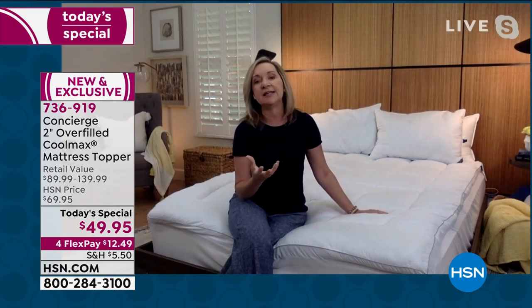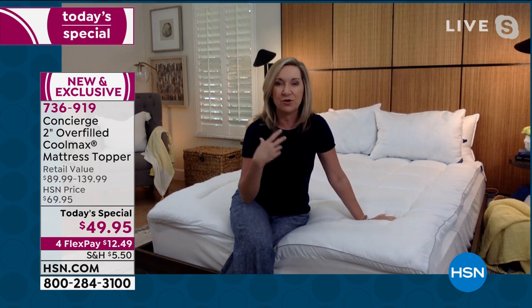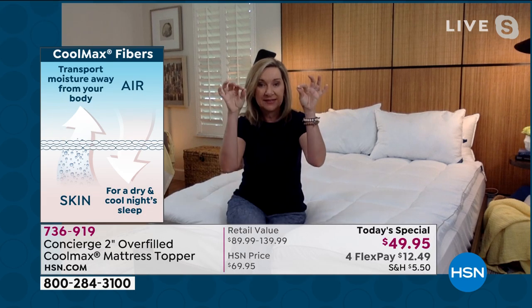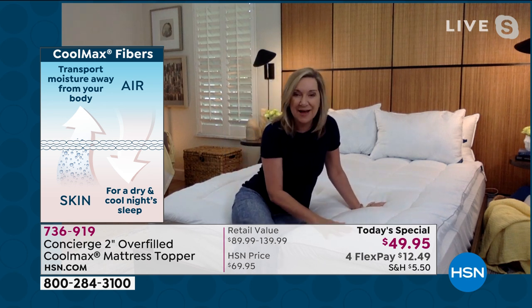When you wash this, you'll notice it'll dry a little faster and fit better in your washer and dryer because of the fabric. The Coolmax fibers — if you've ever shopped for athletic wear and picked up a tiny top with Coolmax, they're expensive. That's the fabric infused into the top of this mattress topper. If you go mattress shopping right now, a lot of those mattresses use Coolmax fibers in the top. With this, you can take the mattress you own and transform it for under $50.